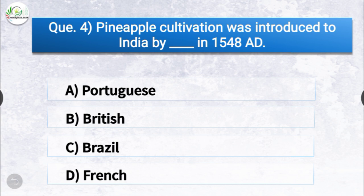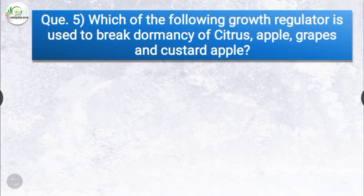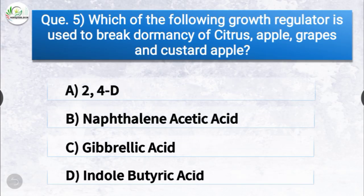Question number four: pineapple cultivation was introduced to India by dash in 1548 AD. The options are Portuguese, British, Brazil, or French. The correct answer is option A, Portuguese. Pineapple cultivation was introduced to India by the Portuguese in 1548 AD.